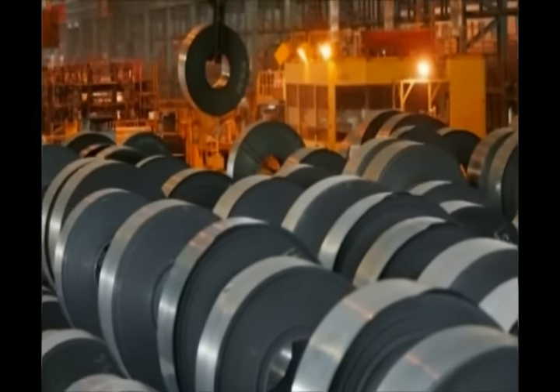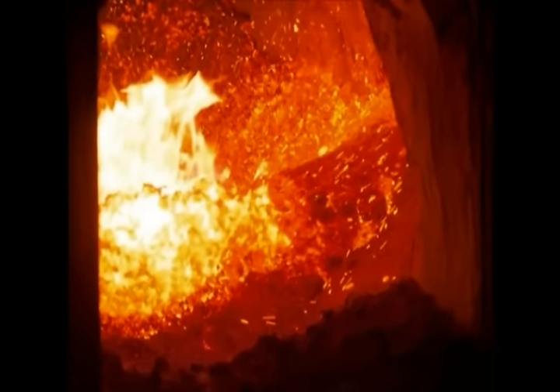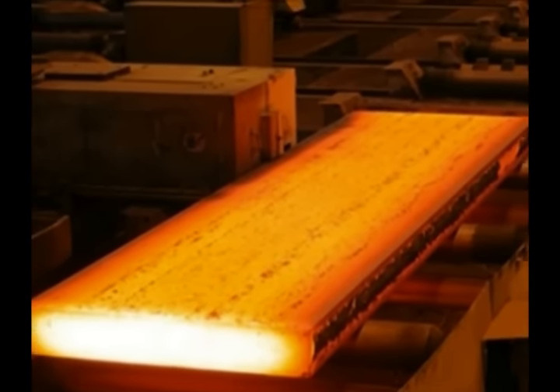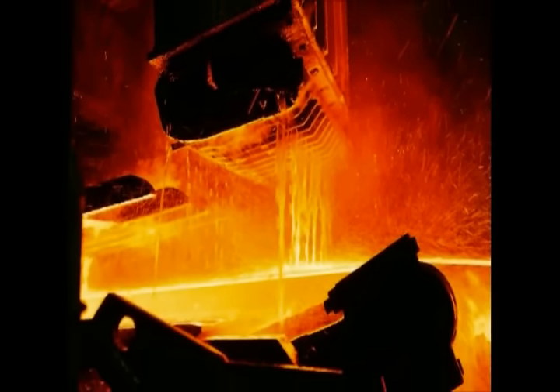Steel is made by combining iron ore and coal. The two are ground into a powder and then blasted with heat. Then, pure oxygen burns off any extra substances that could compromise the strength of the steel. When it passes through rollers, steel is a finished product.